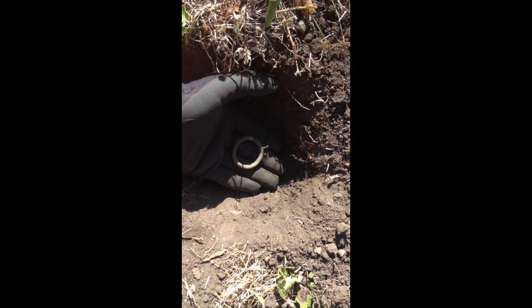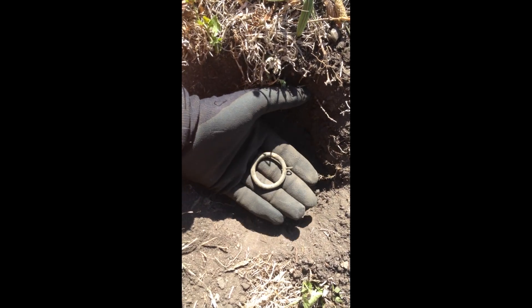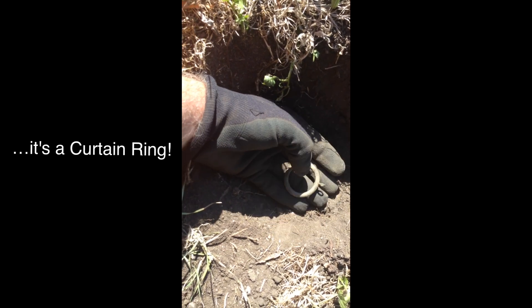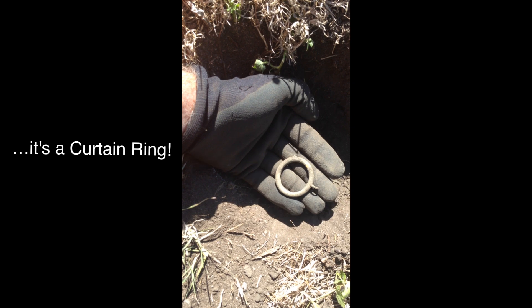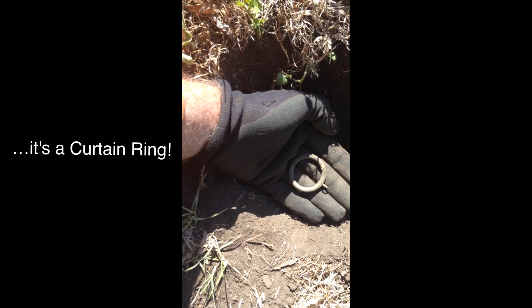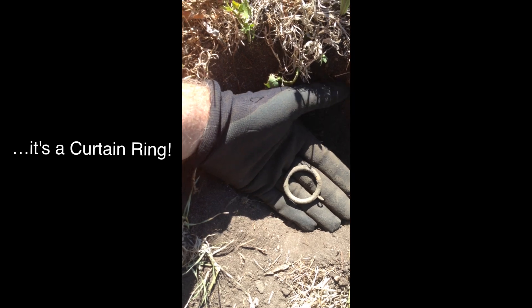It was a long way down and a hard dig, but I got it — it's a ring with a ring on it. It's only light so I'm not expecting much, but worth a dig. Keep going.